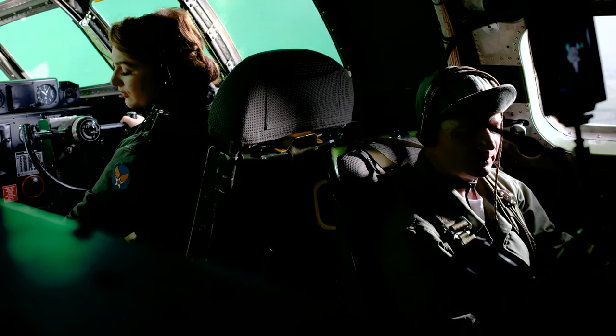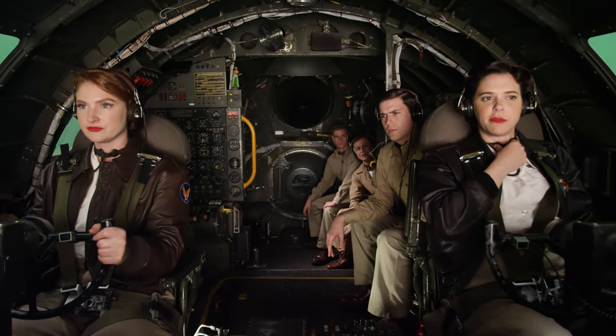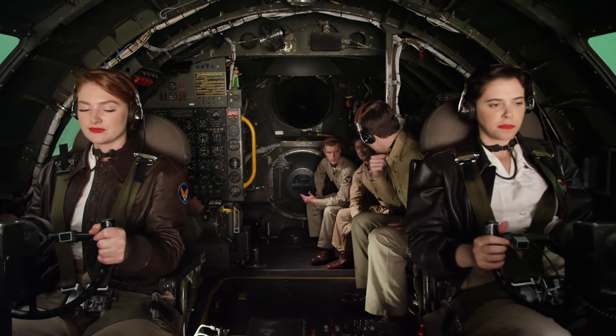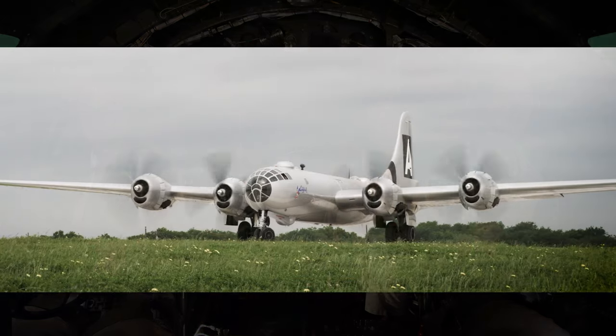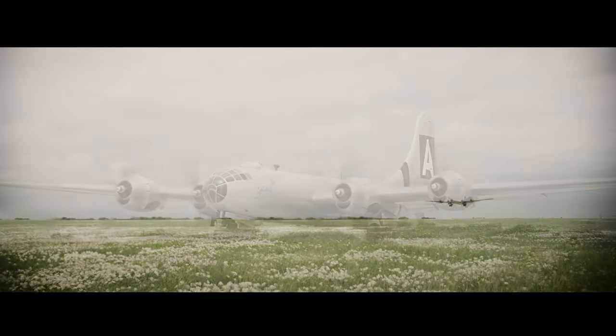Filming in a B-29 is almost like filming in the biggest historic artifact in the world. Feathering number three engine — and it was a privilege to be able to do that. Not everybody gets an opportunity for that, both to film with the B-29 on the ground and in the air.